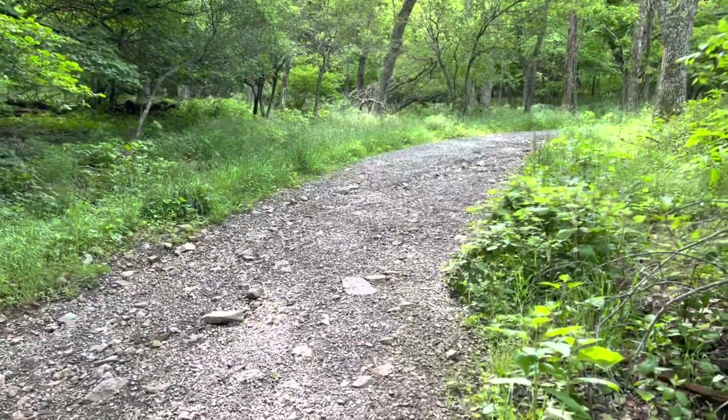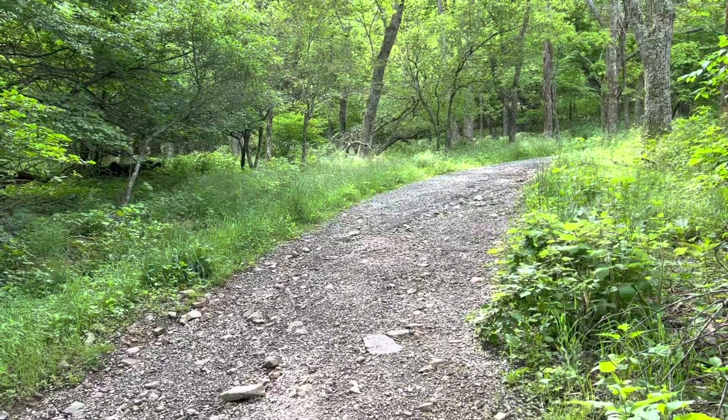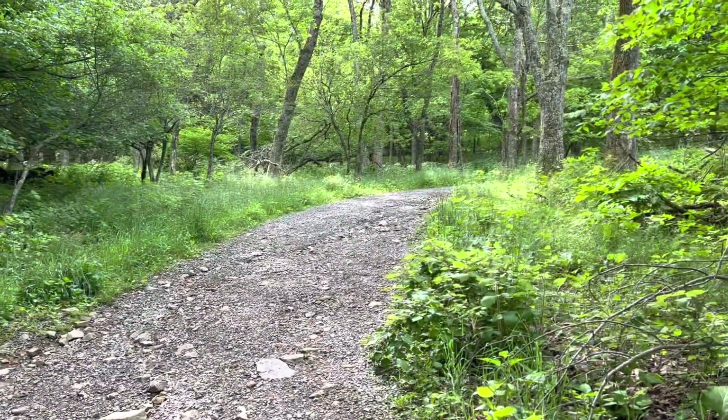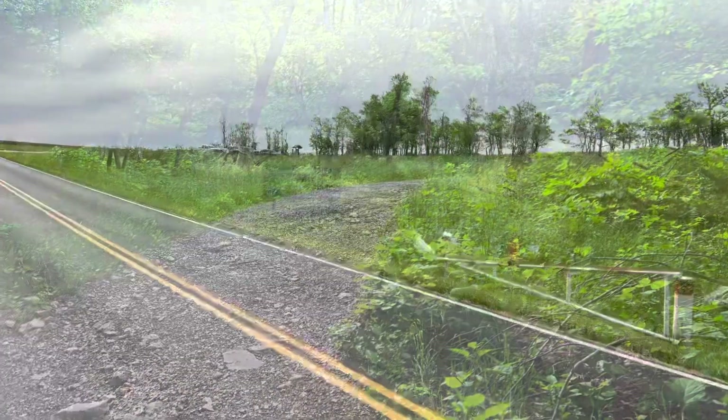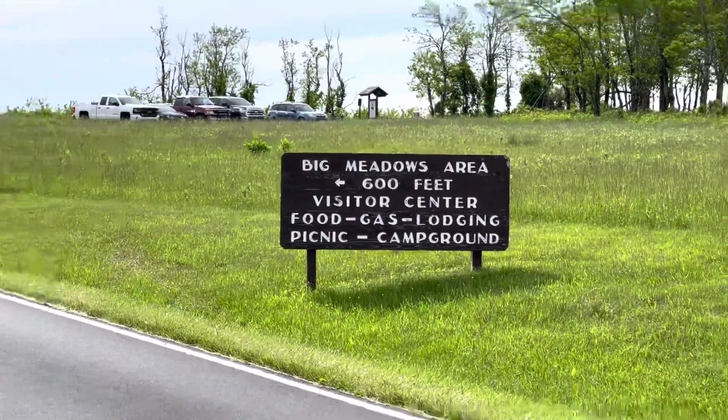After I'm done with this, plus the distance to the shelter, I'll have hiked an extra mile for the day — but it was going to be a short day anyway. Getting close. Looks like it's a nice place.